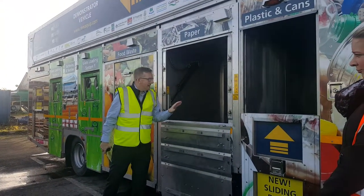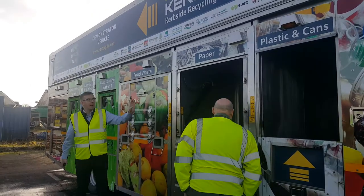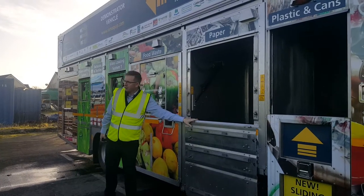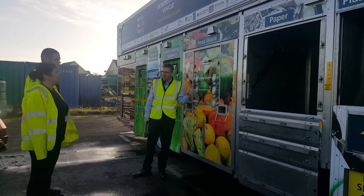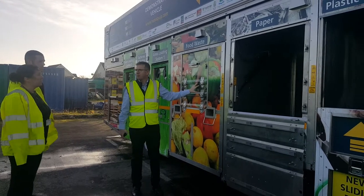Because of recent demos, we found that paper is shrinking in every single area, but food is increasing. So the paper compartment has now shrunk by 30 percent and the food compartment has now extended by 30 percent.